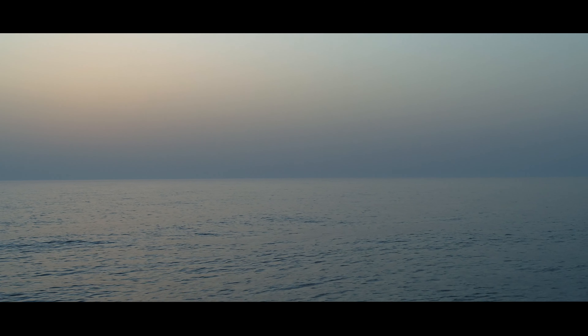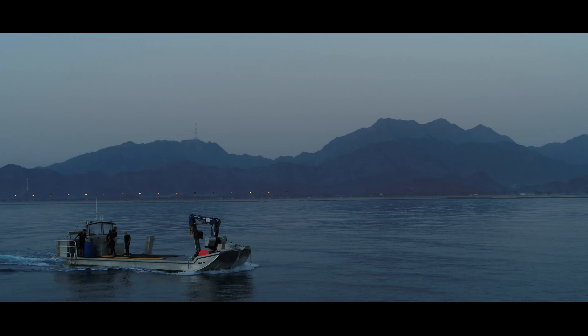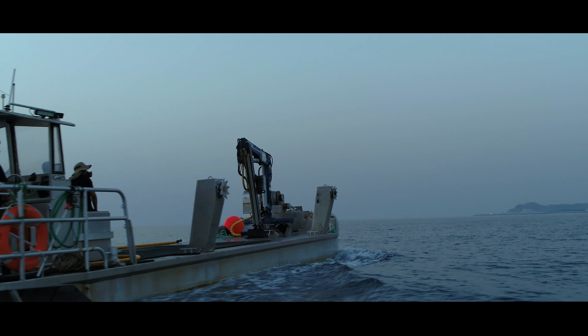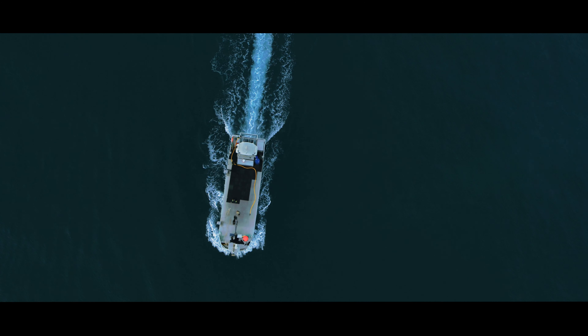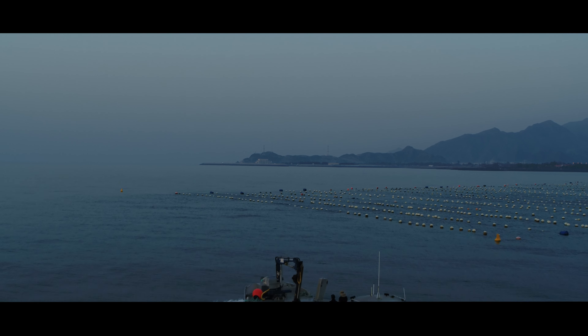Our farm is based offshore in relatively shallow water, but we're very close to very deep water. So we get the added benefit that it's relatively easy to look after the oysters in the shallow water, but we also get the upwelling of all the nutrients from the deep water.